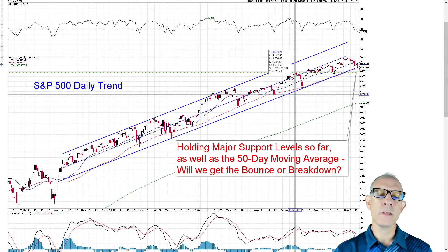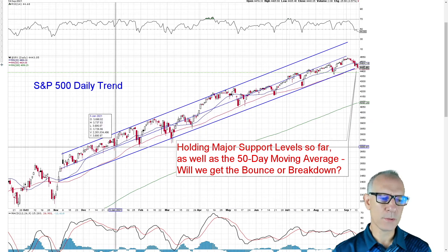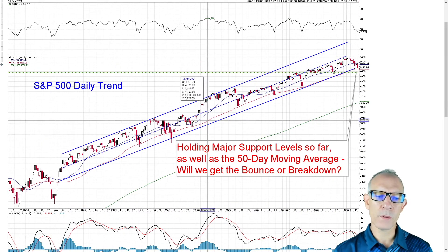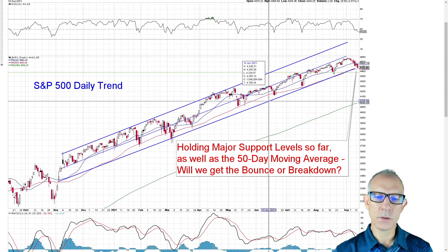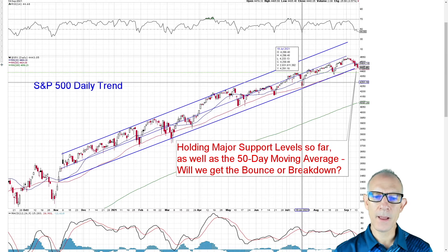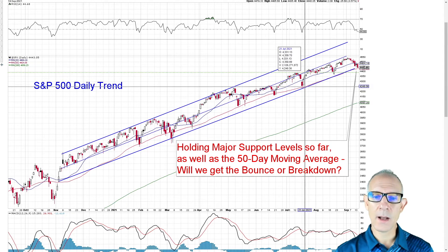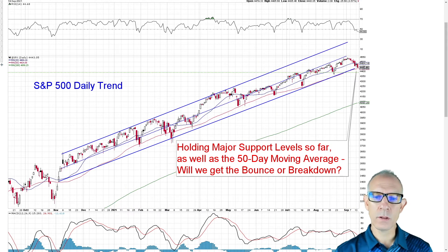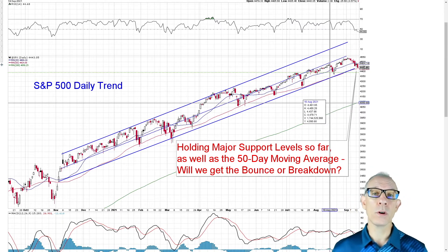As we dive into it, you can see the trend line that we've been following for quite a while now in many episodes, and essentially we want to see this trend line hold up. We've gotten several nice bounces off support back in March and had a couple of tests of the 20 and 50-day that successfully held up, most recently in July and then again in August. So here we are really approaching that area that's very crucial for us to hold.